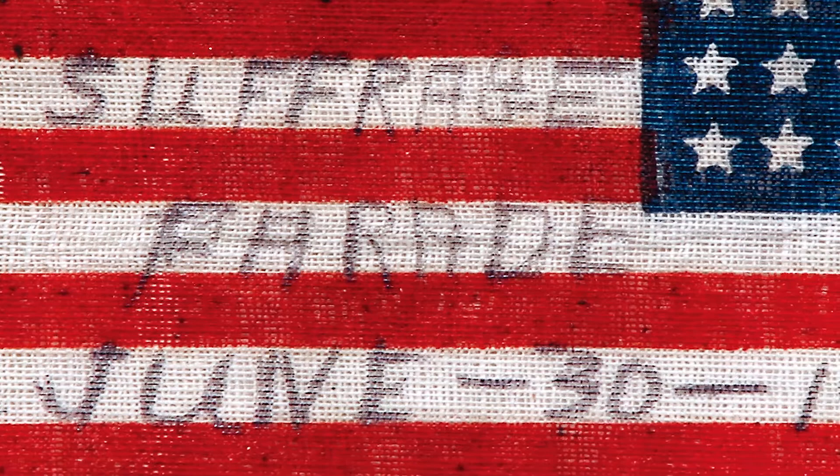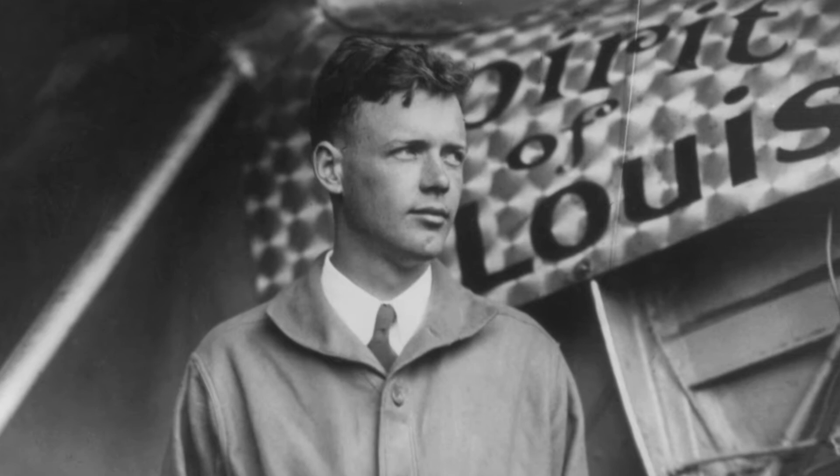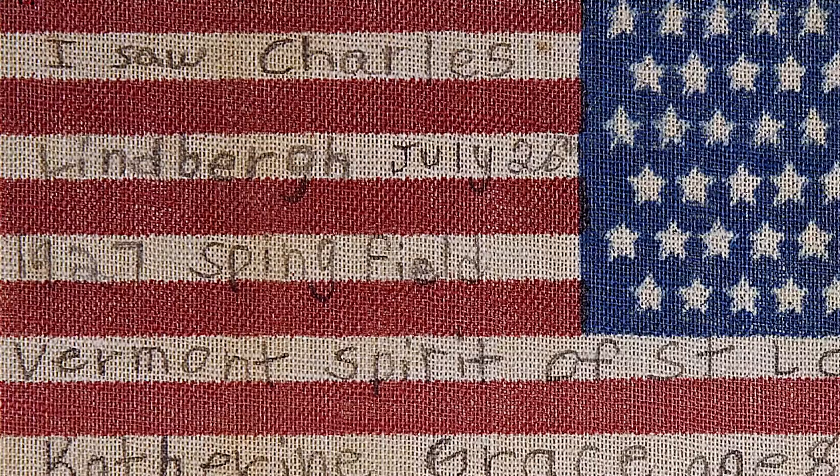One of the most interesting aspects of flag collecting — the one I enjoy probably the most — is that people would take an event that they might have witnessed and record that particular moment. I have a flag of a young girl who was eight years old and witnessed Lindbergh flying into an airport in Vermont to visit a friend, flying the Spirit of St. Louis to his private airport. He landed, 30,000 people were there, and there was a young girl who recorded on the back of the flag, 'I saw Charles Lindbergh,' and signed her name. I have many flags like that because I enjoy the history and the capturing of that specific moment.